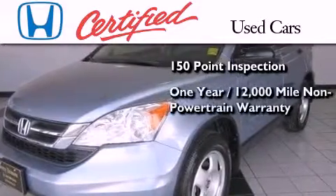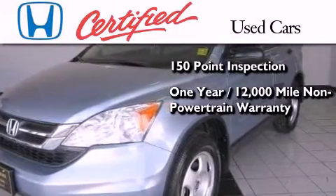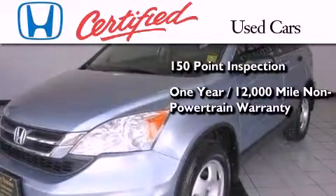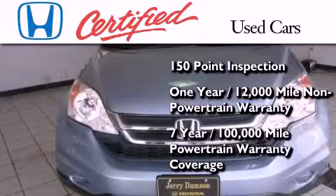An additional 1-year or 12,000 miles of non-powertrain equipment warranty coverage on top of what is left on the original new car warranty, and 7 years or 100,000 miles of powertrain warranty coverage.